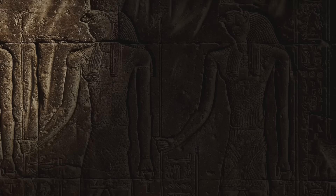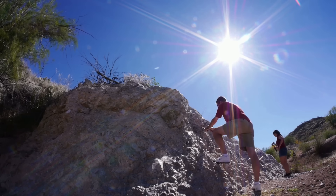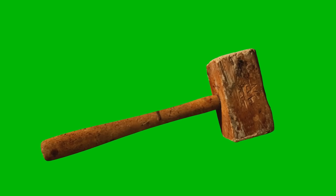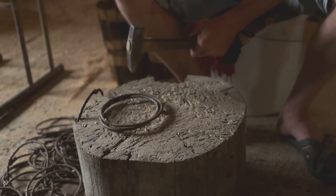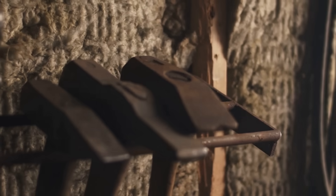The sound must have been extraordinary. Not just a few taps but thousands of mallets striking chisels in unison — a constant, resonating drumbeat across the entire Giza Plateau. It was the sound of a civilization bending the planet's geology to its will. The wooden mallet represents the human element in this grand equation, the direct interface between the worker's muscle and the monumental task at hand. The pyramids were built by the sweat and rhythmic, tireless effort of human beings, one mallet strike at a time.